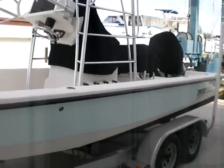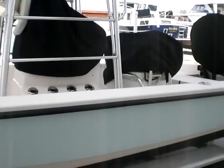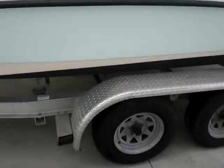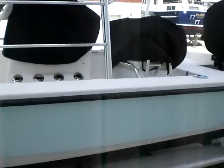All services done on the motor regularly. This boat is ready for fishing. My name is Mike, I'm at Starboard Yacht Brokerage. Our number is 941-637-7788. Give me a call today and I'll show you this beautiful boat.